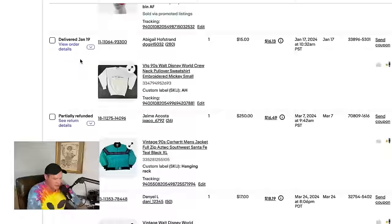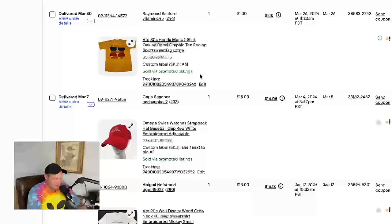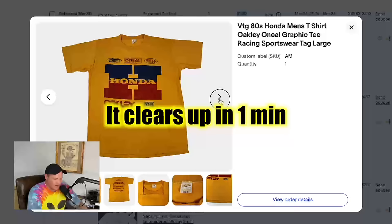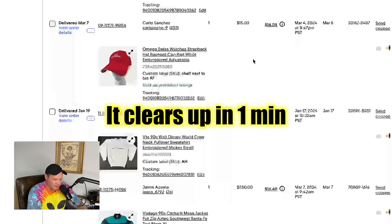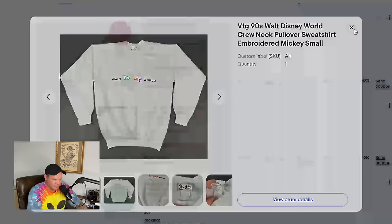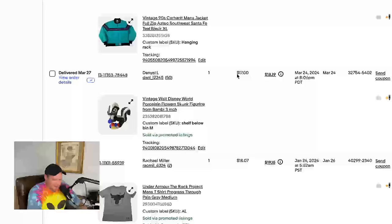I'm in the back end of our personal eBay store — these are all actual sales we've had within the last 90 days. We're starting with the smallest sale, which basically I just gave away for a dollar — I'll link the video explaining why. Next up, a little Omega watch hat, a nice strap-back hat, sold for $15. Then a Walt Disney pullover with a big stain on it, sold for $15 as well.